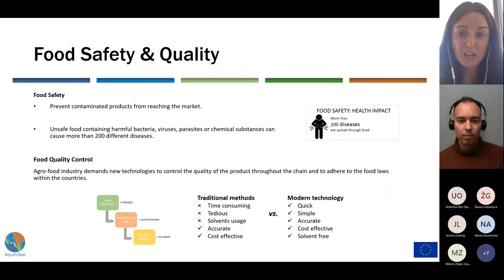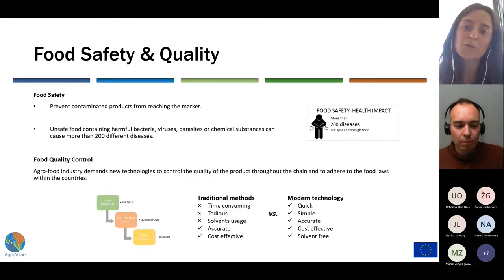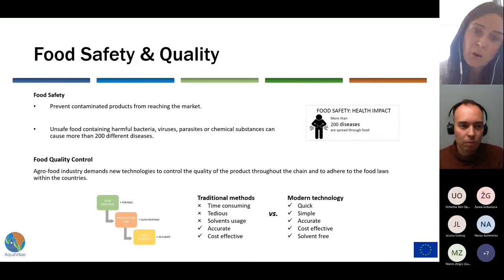One of the most important challenges in the food industry is to prevent contaminated products from reaching the market. Unsafe food containing bacteria, viruses or chemical substances can cause more than 200 different diseases. It requires constant scientific monitoring to ensure the safe handling, preparation and storage of food through the whole chain. Quality and consistency are also important aspects, which have driven the development of sophisticated analytical methods and instrumentation, to the detriment of traditional ones which are time-consuming and tedious.